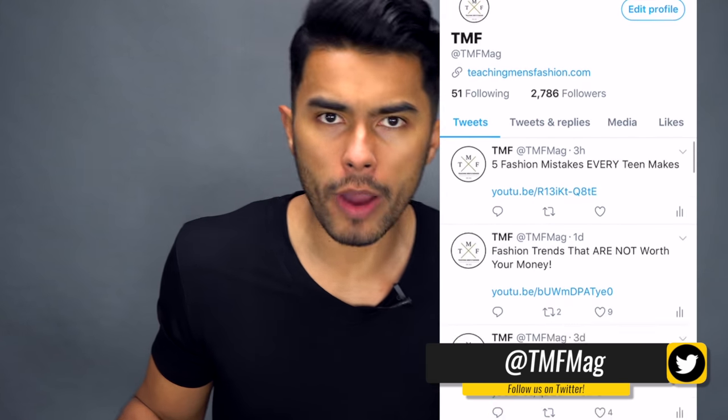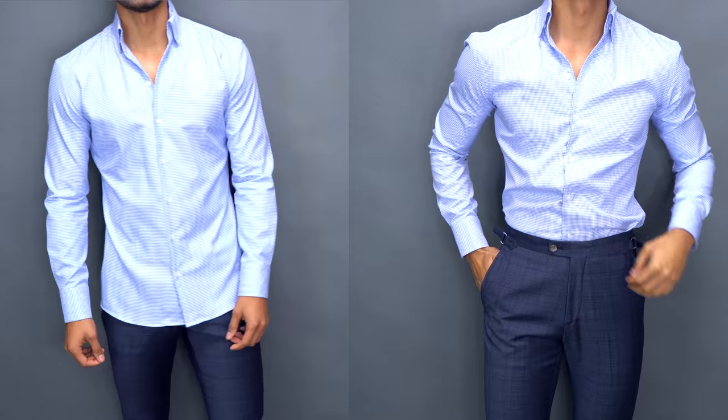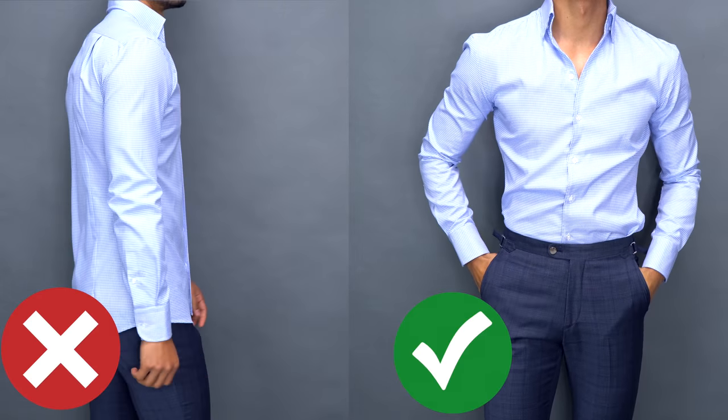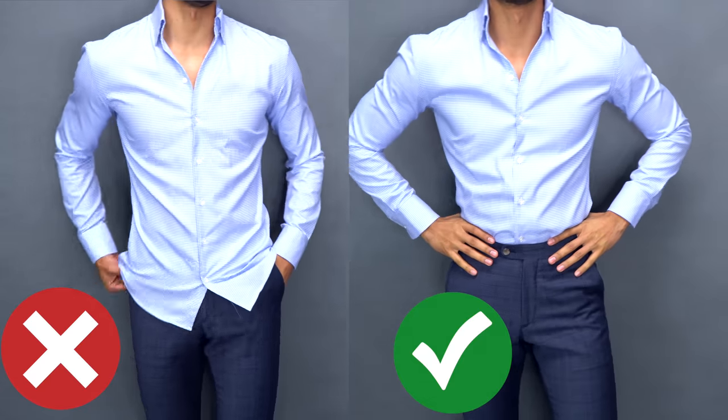Number four: do not wear your dress shirt untucked, especially if it goes past your butt. I see it all the time — guys that don't know how to properly dress throw on an oversized wrinkled button-down, leave it untucked, and instantly they feel like a million bucks. Dress shirts were meant to be worn tucked in — that's when it looks cleanest and makes you look sharp. Especially if the shirt goes past your butt, it always needs to be tucked.